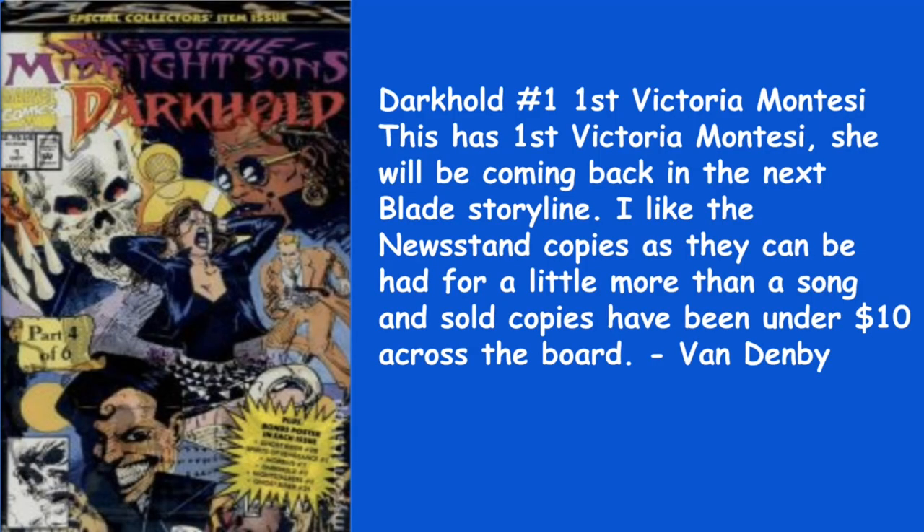Van Denby goes with Darkhold No. 1 — the first Victoria Montessi. She will be coming back in the next Blade storyline. He likes the newsstand copies as they can be had for a little more than a song, and sold copies have been under $10 across the board. It's a polybagged issue also. I actually found the Midnight Suns 28 in the polybagged newsstand recently — that was a nice little score.